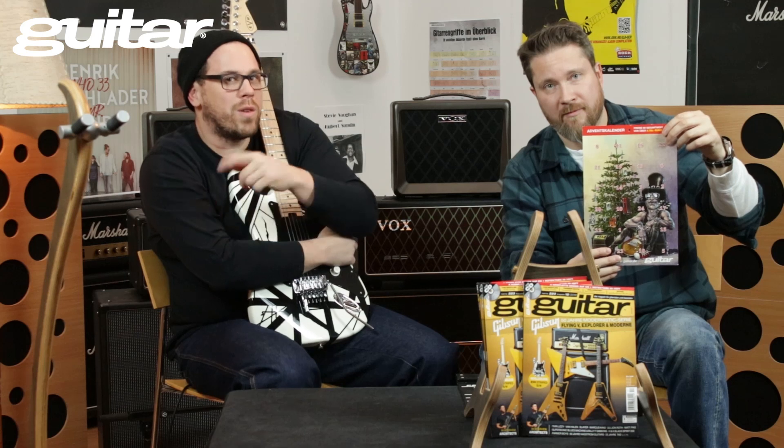Erwähnen können wir noch, dass die Kollegen von Drumheads, Soundcheck, Keys und Ragmac auch einen Adventskalender haben. Da gibt es also auch für die Jungs oder ihre Band, die kein cooles Instrument spielen, auch noch was zu gewinnen.